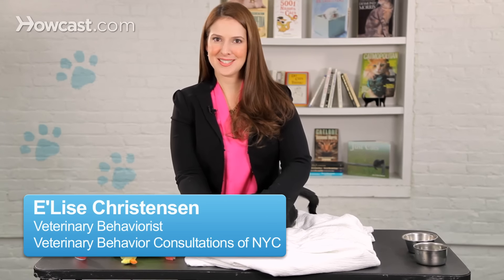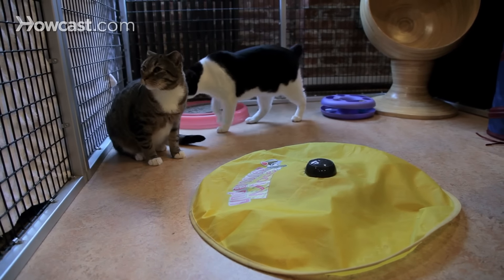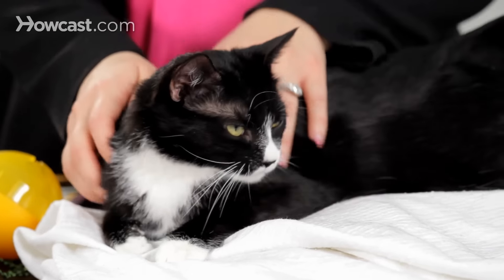Many people get cats because they're looking for a pet that's lower maintenance than a dog, but something that's still fun to play with, and then they forget to play with their cat. It's actually really important because while cats do spend a significant portion of their day grooming themselves and sleeping, they are actually very active little creatures if left to their own devices. Left in an apartment with nothing to do, they can get into all sorts of trouble, so it's really important to find some toys that your cat likes.